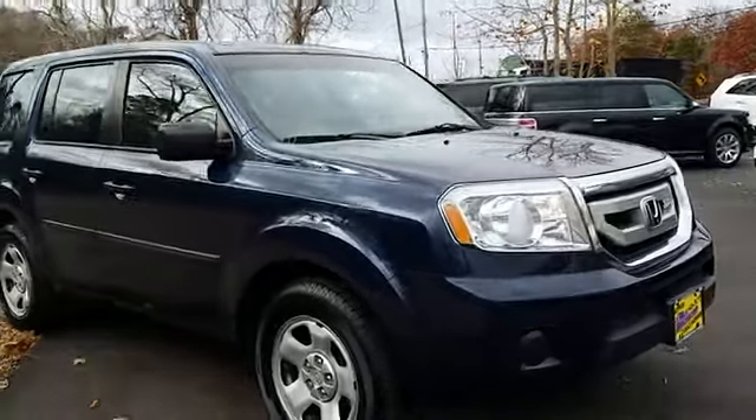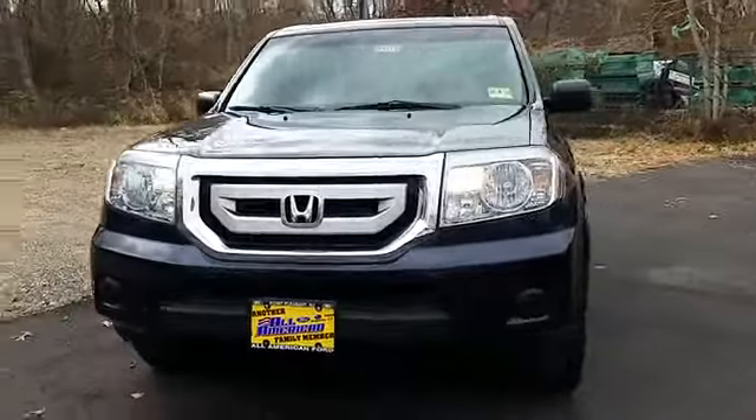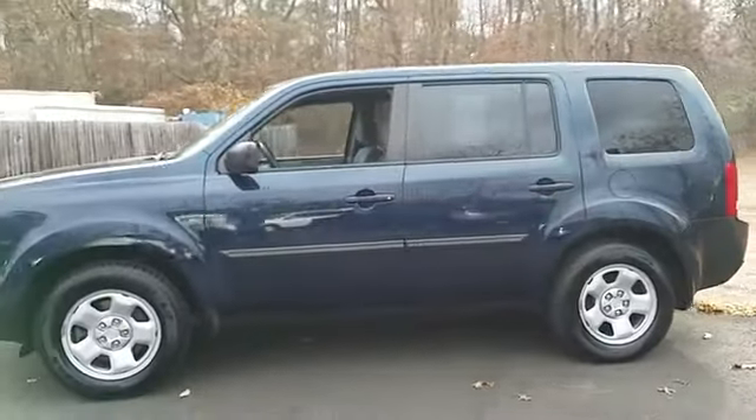The 2011 Pilot. Optimal utility. Indulgent interior. Powerful performer. You'll be ready for almost anything in the Honda Pilot, and it's priced below $15,000.